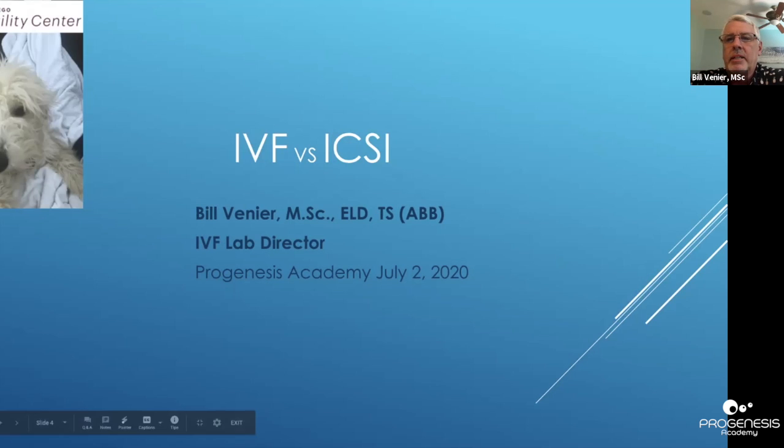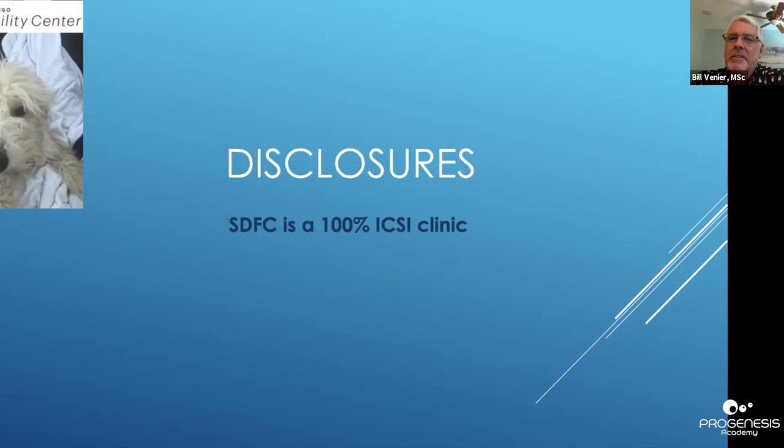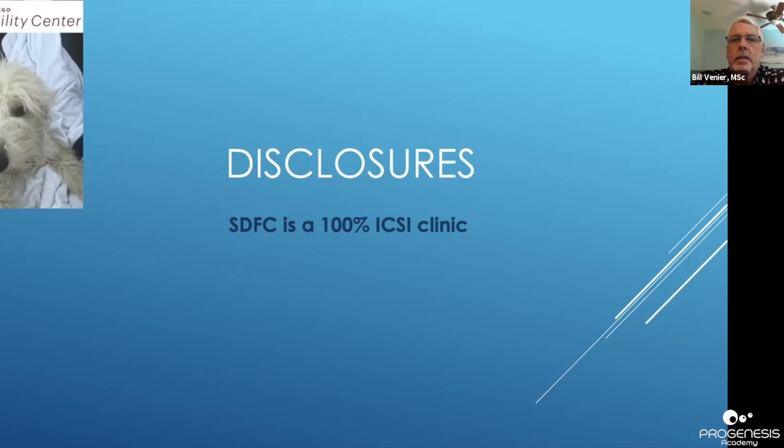Thanks to Nabil for inviting me to join this esteemed panel. I get to cover IVF versus ICSI and I wasn't sure how to handle this one because I'm a little bit biased. I'm going to show some slides covering papers that have come out on either side of the fence. You've got to figure out what's best for your practice — what's best for the embryology team as far as fertilization rates and what's best for your clinic, pregnancy rates.